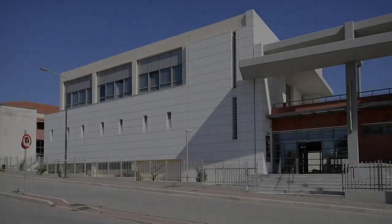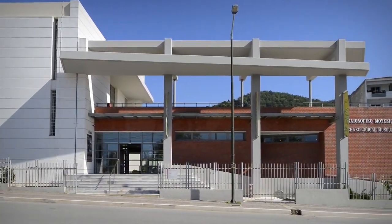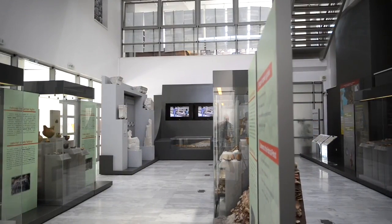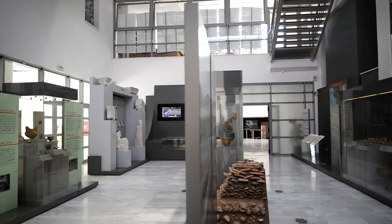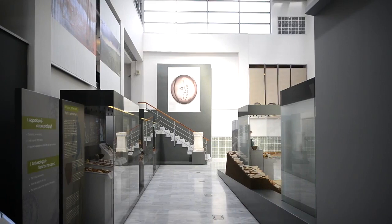The Archaeological Museum of Igoumenitsa is located at the north end of the city and opened its doors to the public in 2009. The exhibits come from excavations in the wider region of Thesprosia and cover a period from the Middle Paleolithic Age, 100,000 BC, to the post-Byzantine era.